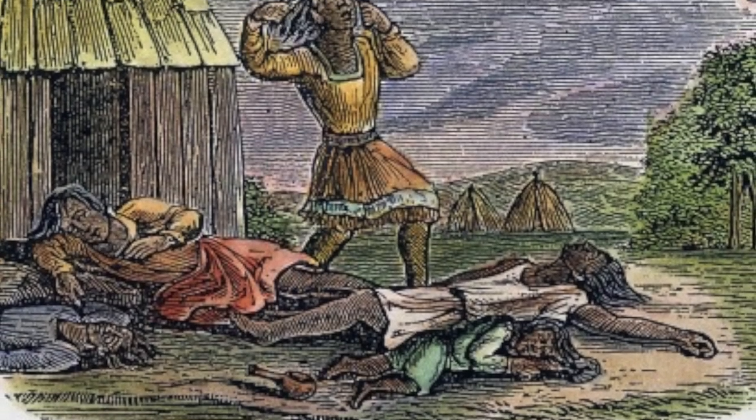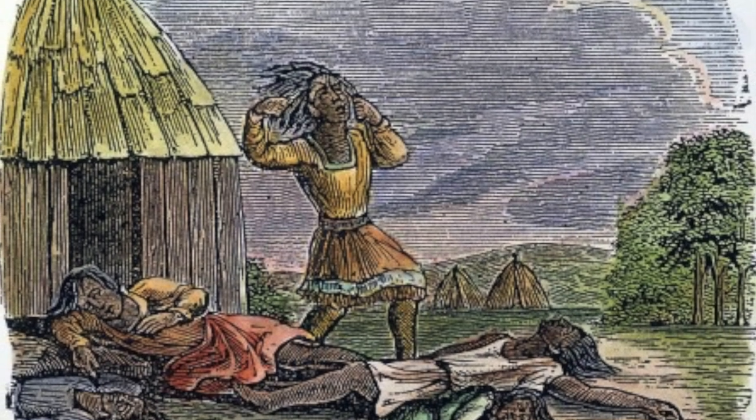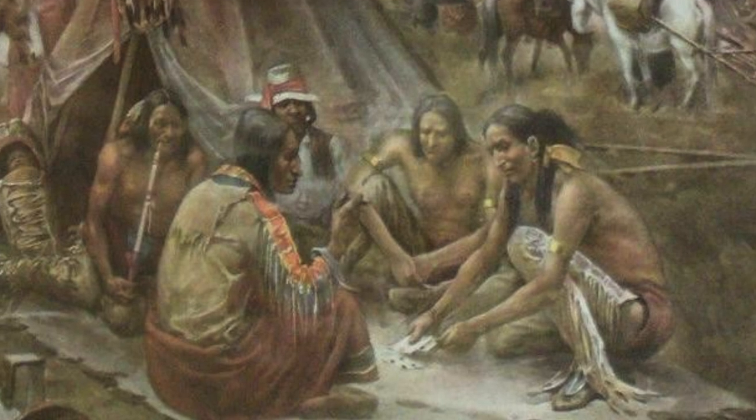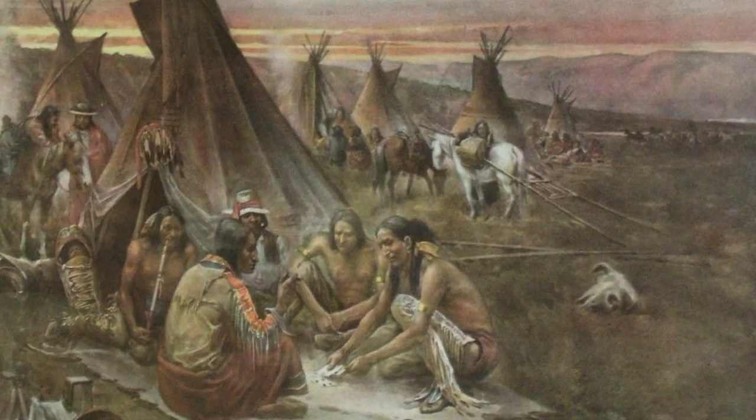Years later, the Nacotchtank were devastated by European disease carried by Western European colonists, for which American Indians had no born immunity. This disease spread quickly through Indian populations, often decimating majorities of the population and making it easier for Europeans to colonize the new lands. We have some cases on record in which native communities that contracted these diseases lost half and as much as 90% of their population in a matter of weeks.